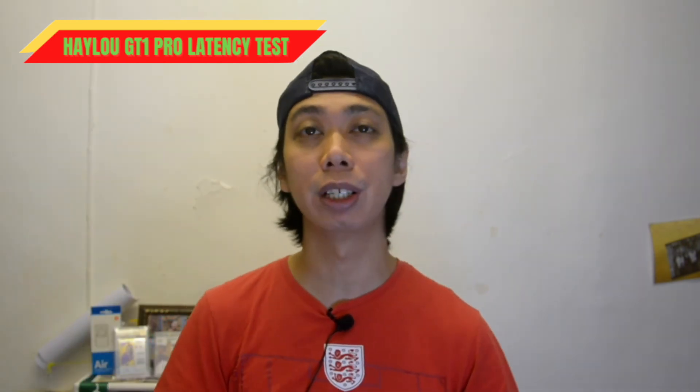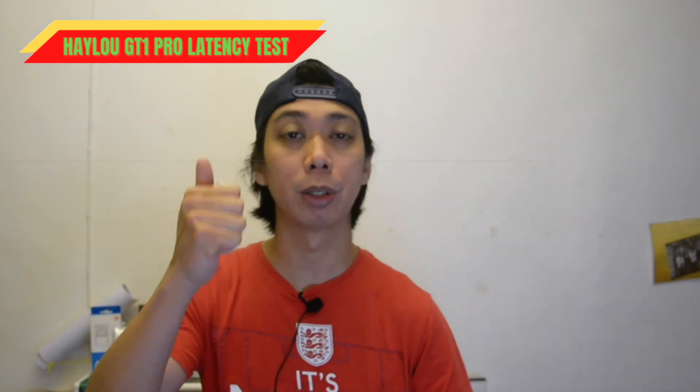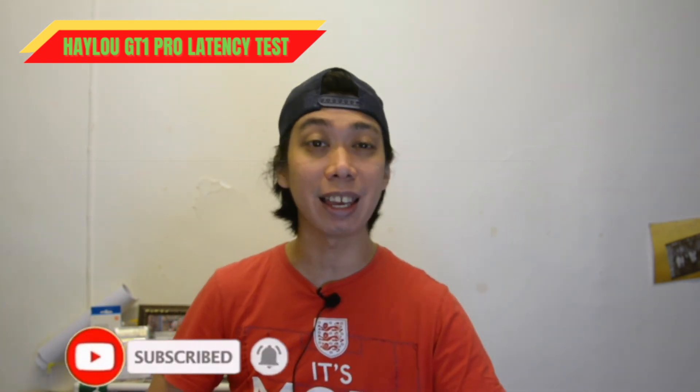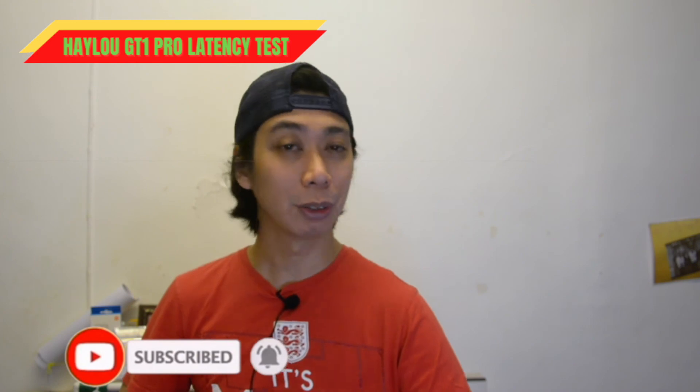If you like this video and it really helped you, click the like button and also comment below. See you in the next latency test — bye bye!